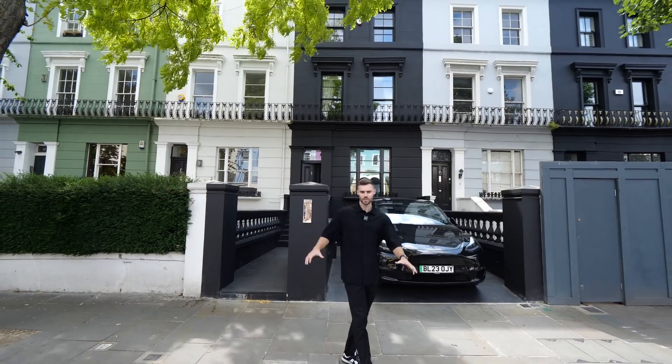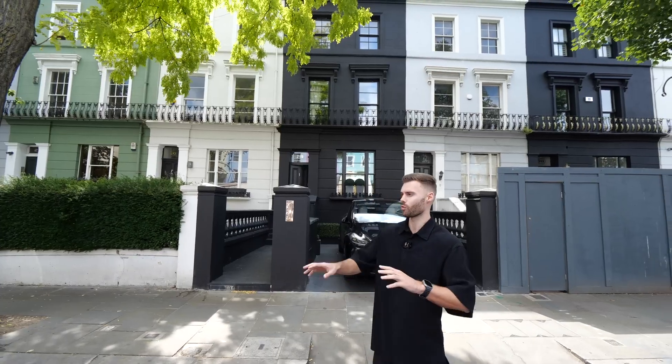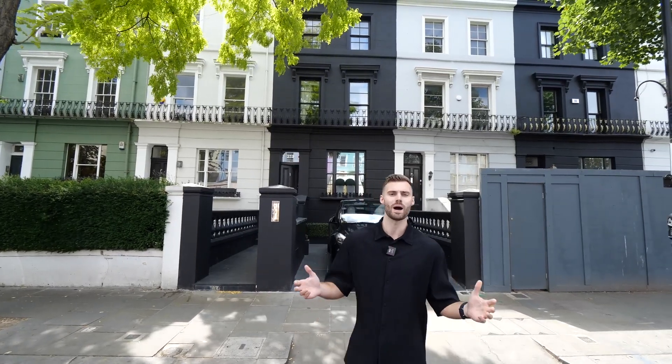Today Tom and I are going to explore not just this home but the whole area, so make sure you stay tuned later in the video. We're going to walk around, check out the cafes — it's all about location.